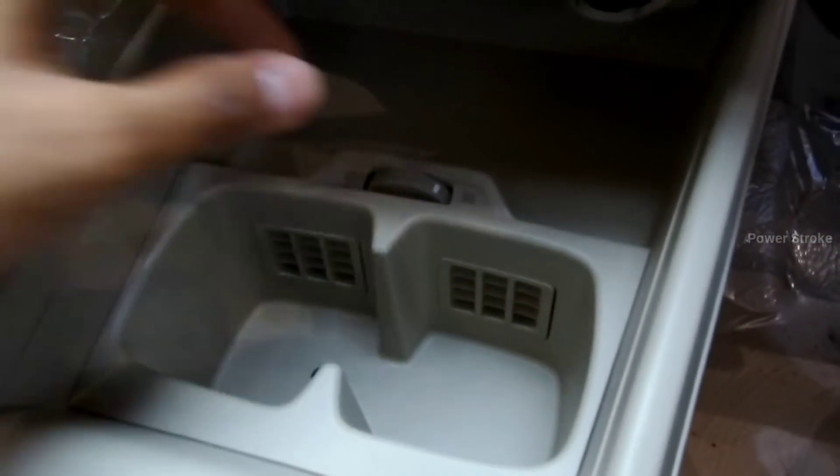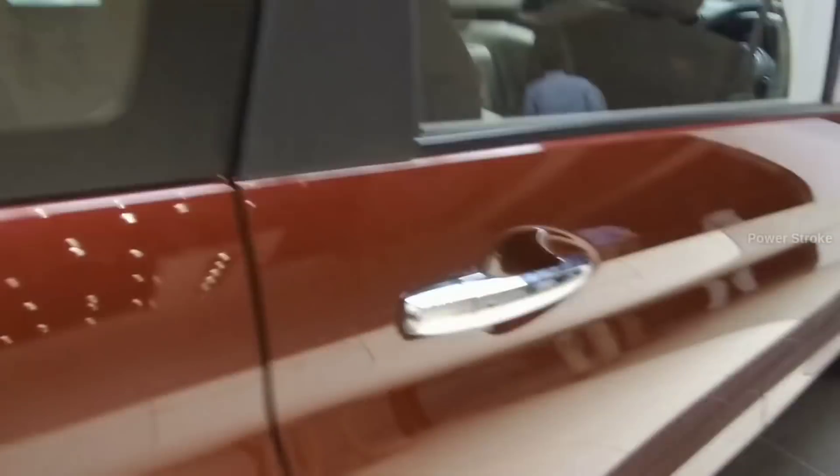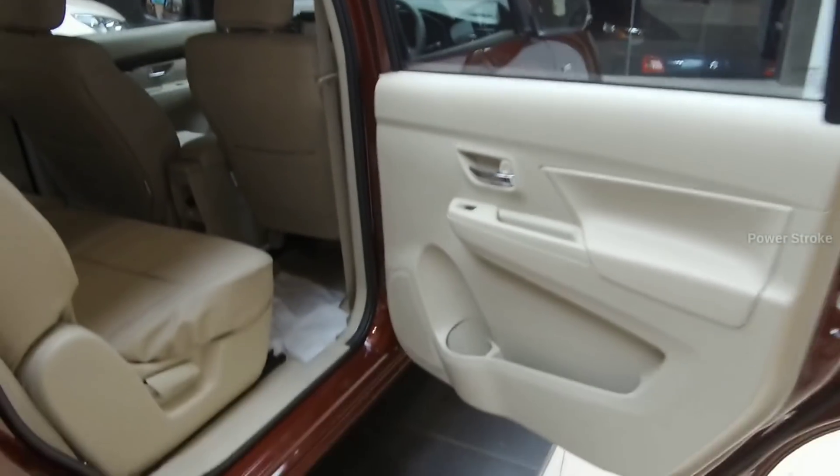The automatic climate control is added to the feature list and is available with the Zeta and Zeta Plus variants only. Another cool feature is the cooled cup holder which is standard across the range. Moving on to the rear, the door opens wider for easy ingress and egress.